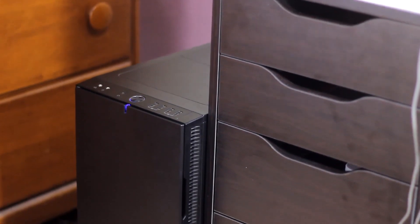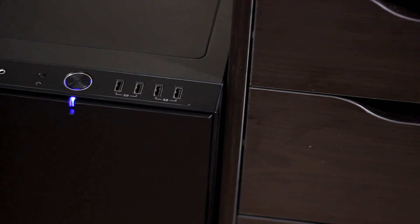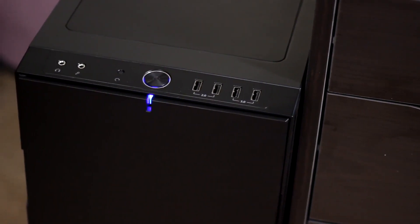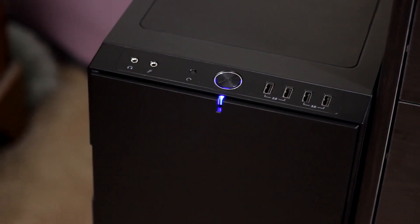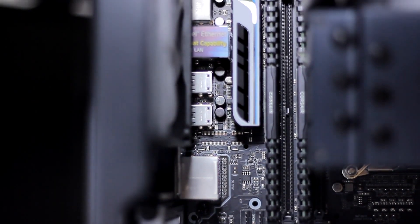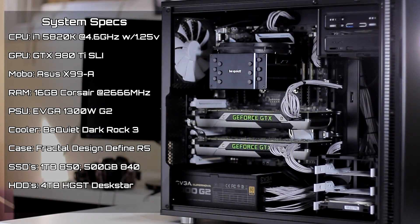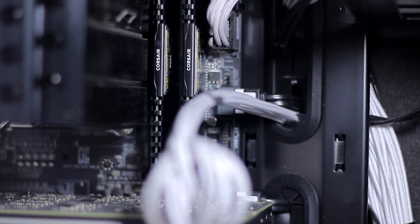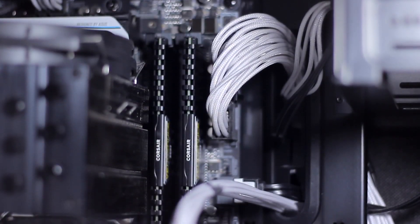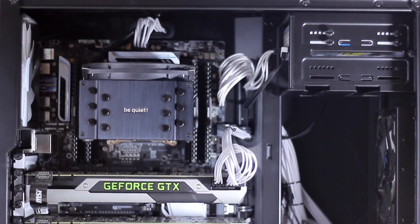Moving over to my PC — my case is the Fractal Design Define R5, which I picked up for its amazing simple black aesthetic and for its ability to really block out the excess noise of the PC so that my microphone isn't picking that up when I'm recording videos or doing Twitch streams. My motherboard is the ASUS X99A, and the CPU is the Intel i7-5820K — a 6-core beast with 12 threads. I've got that overclocked to 4.6 gigahertz at 1.25 volts. My memory is 16 gigabytes of Corsair Vengeance clocked at 2666 megahertz, but I've manually overclocked it and have had it stable since I built this PC back in March at 3000 megahertz.